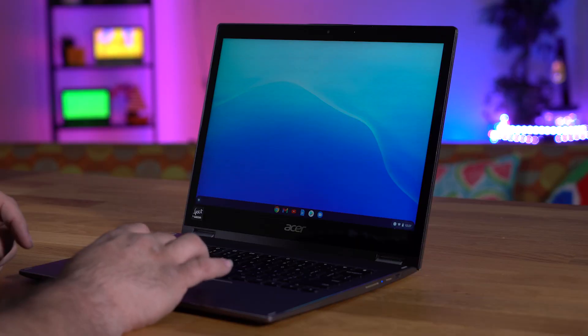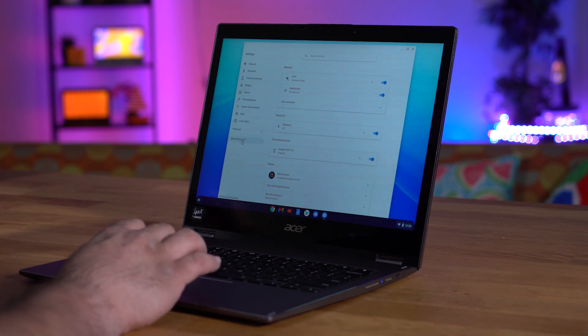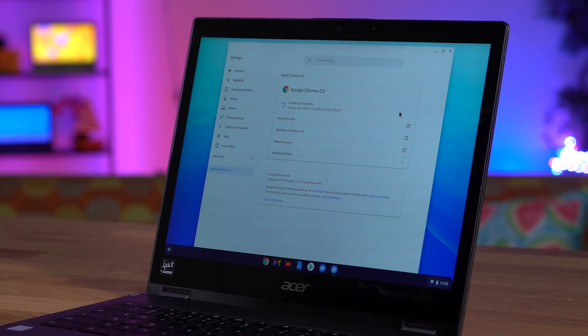Now that we're in developer mode and on the Canary testing channel, it's time to update our device to make sure that we can access this new feature. So let's begin by opening our Settings app within our Chrome device, clicking on the left-hand menu, and then the About Chrome OS section. You should notice the section labeled Check for Updates, and this will begin manually updating our Chrome device.